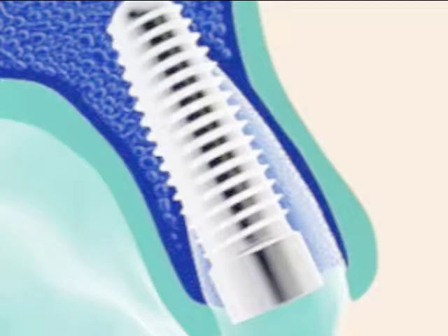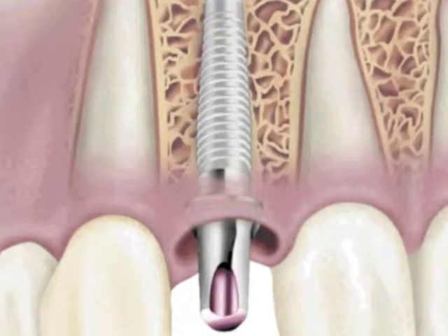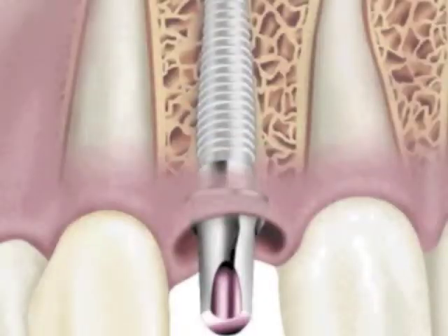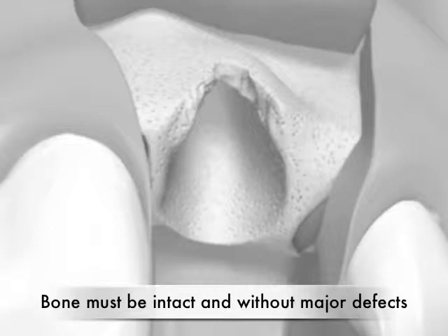An immediate implant refers to a situation where a dental implant is placed immediately following extraction of the tooth. This approach is highly predictable and successful only if it's done at the right site, in the right patient, and one has to respect the following principles. First, immediate implants are most predictable when they are placed in single-rooted teeth — these include incisors, canines, and some premolars. They should generally be avoided in molar sites because usually there are three or four roots and there is increased risk of complications and failure.